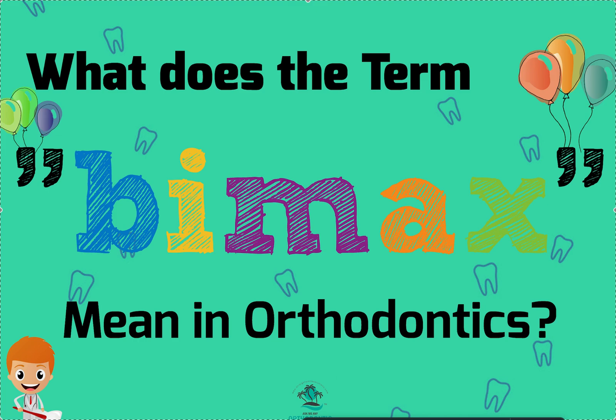Dr. Amanda with Straight Smile Solutions, straightsmilesolutions.com, and today we're going to talk about this common term that you may hear used by orthodontists: BIMAX. What does it mean if someone says he's BIMAX, or he's BIMAX protrusive, or he's BIMAX retrusive? What do those things mean?